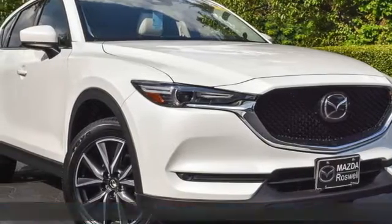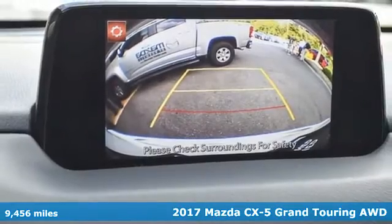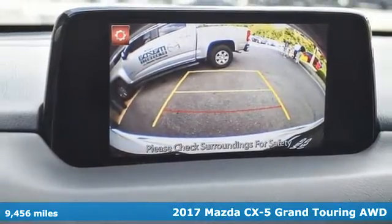It's a 2017 Mazda CX-5. With Mazda, driving's what matters most. It's well equipped with the features you need.